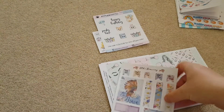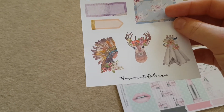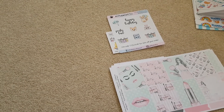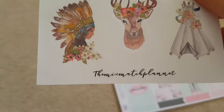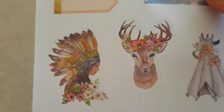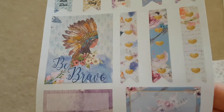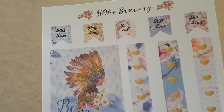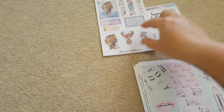Again, I don't know who this is from. It's very beautiful — I'm trying to read it. I think it's Them Is Matched Planners. But look at the detail on those, aren't they just gorgeous? I love the reindeer. They're boho-themed. Be brave — I love that. Page flags, bin day, pay day. And these are boho bravery. They are just gorgeous, absolutely gorgeous.